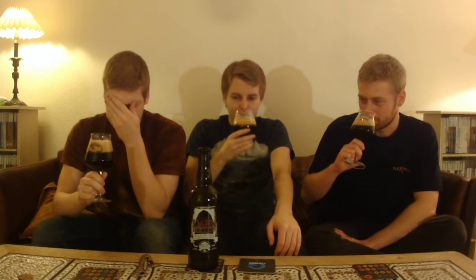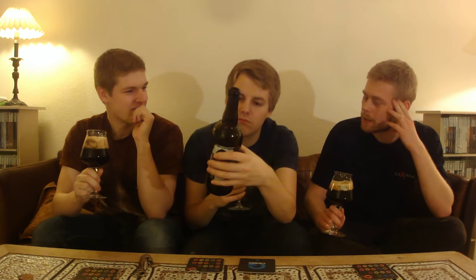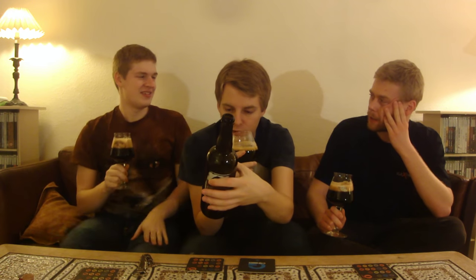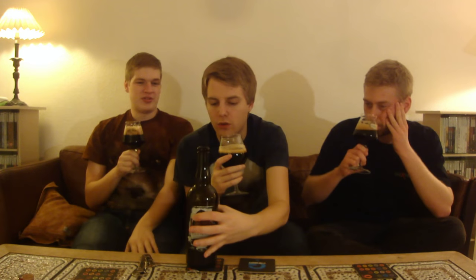It reminds me a bit of oatmeal — have you ever tried oatmeal but with chocolate poured on it instead of milk? There's an oaty sweetness to it. I can see what you mean — it smells fucking awesome. I want to try this. Let's give it a taste. Cheers.